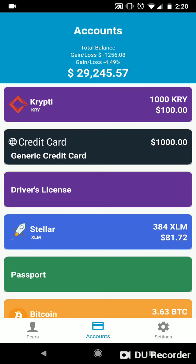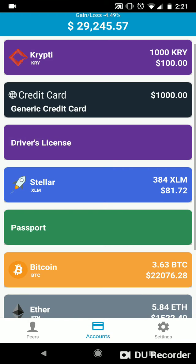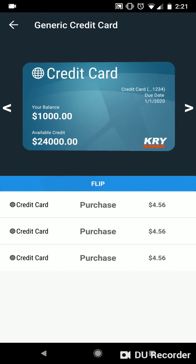The Crypti Wallet is not just for cryptocurrencies, but also for sensitive documents such as passports, credit cards, and other medical records. Future partnerships with banks will allow us to implement transaction history of credit cards as well as accessing and spending the credit line and rewards points associated with the account.